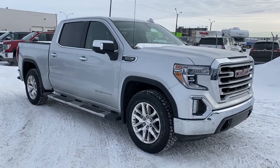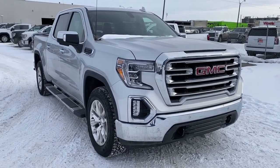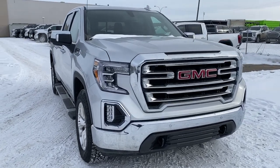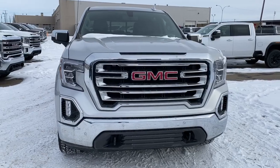So come take a look at this 2019 GMC Sierra 1500 SLT today, or you can visit us online anytime, anywhere at westerngmcbuick.com.